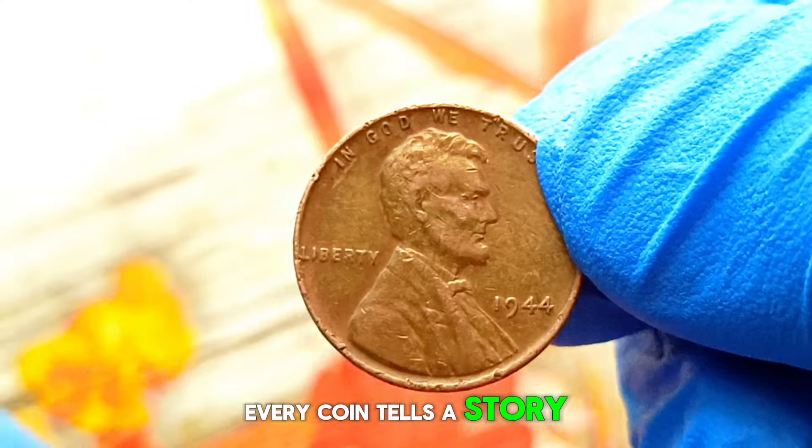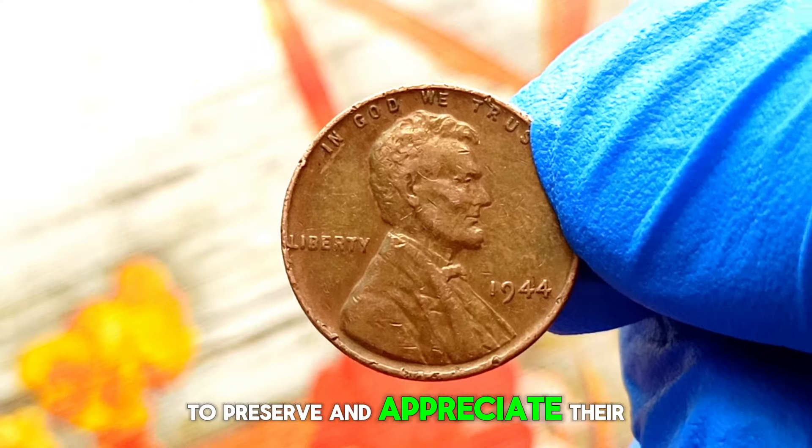This value is subject to change over time, so it's essential for collectors to stay informed and keep an eye on market trends. Remember, every coin tells a story, and it's up to us to preserve and appreciate their rich history.